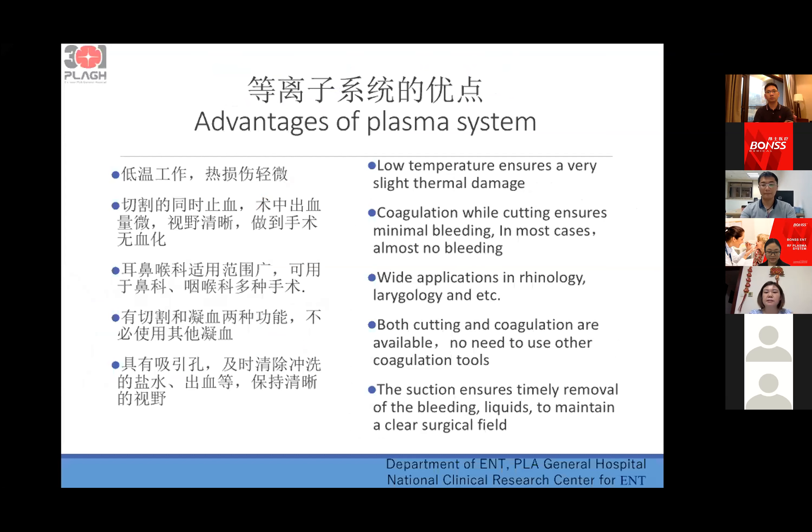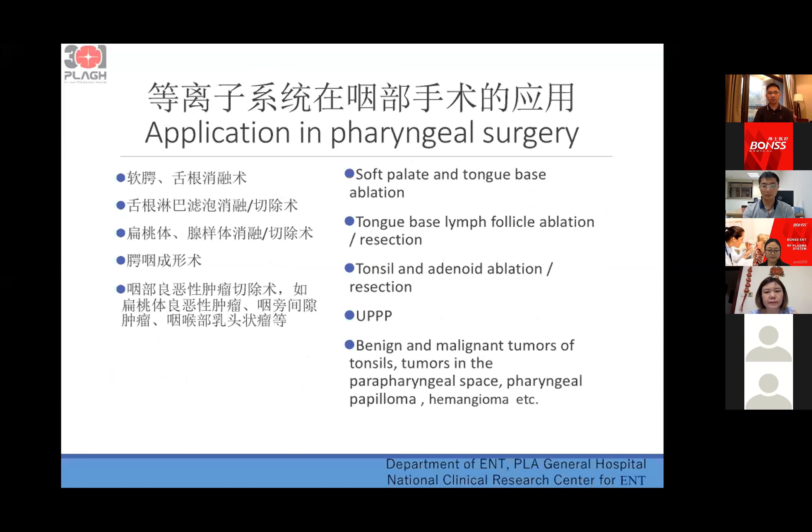The advantages of the plasma system are: first, it has a low temperature. Second, it provides coagulation while cutting, ensuring minimal bleeding — in most cases, almost no bleeding. It has wide applications in rhinology and laryngology, and both cutting and coagulation are available with one device, so we don't need a separate device for coagulation. The suction also ensures timely removal of bleeding liquids and maintains a clean surgical field.